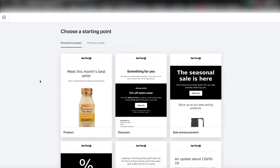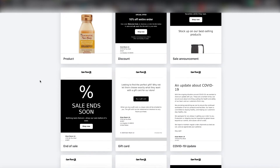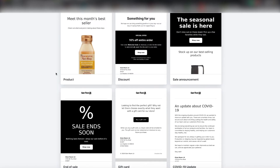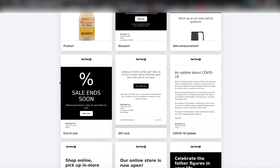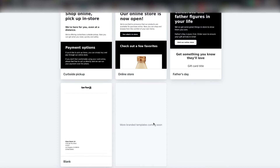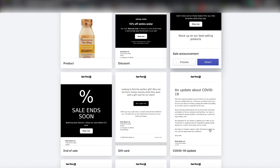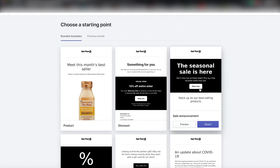It'll take you to this page and it has some templates that are already made for you. These are very blank — not really much going on. You can see you have a 'Sale Ending Soon' one, 'This Month's Bestseller,' an update about COVID-19. They already have the templates there for you. They have more branded templates coming soon. A lot of stores are online right now due to COVID. So I'm actually going to do a sale announcement.